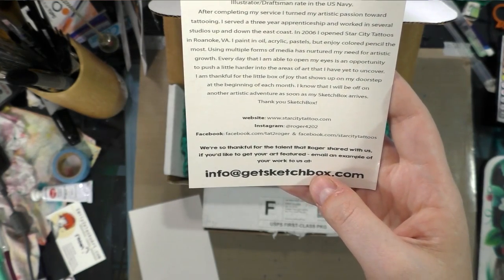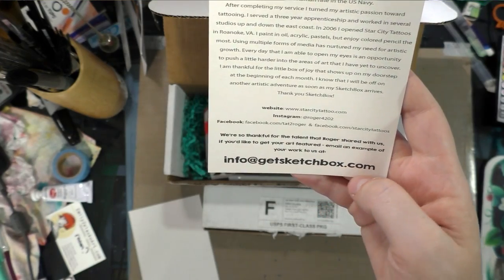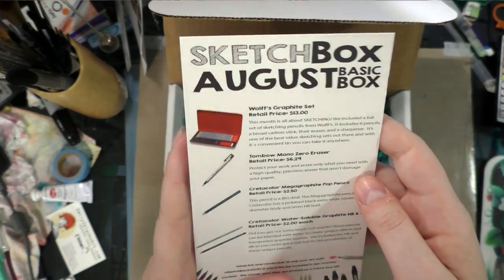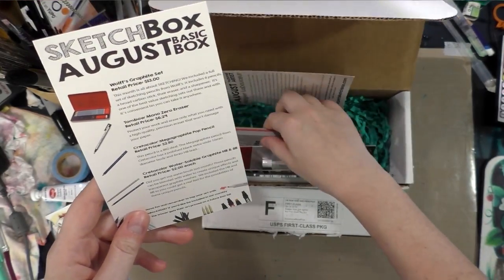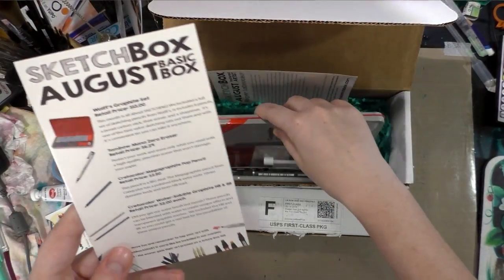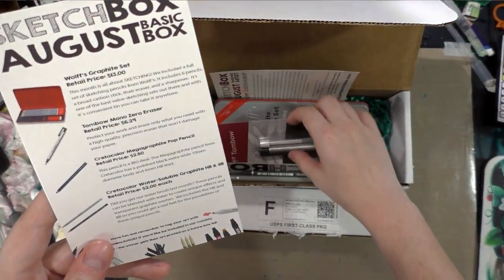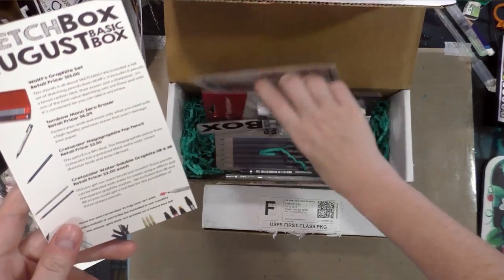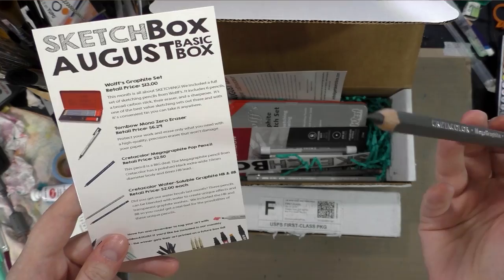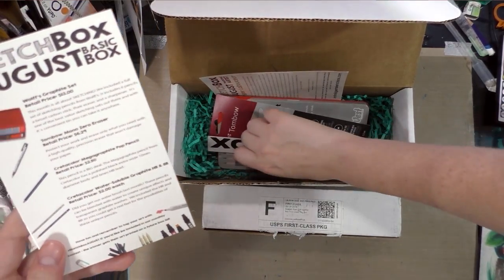We are so thankful for the talent that Roger shared with us. If you'd like to get your art featured, email an example of your work to info@GetSketchbox.com. What came in my set is a Wolfs Graphite set — we're going to go over this in detail in the overview video — the Tombow Mono Zero Eraser, the larger Crate of Color, a Mega Graphite Pop Pencil, and the two Crate of Color water-soluble graphites.